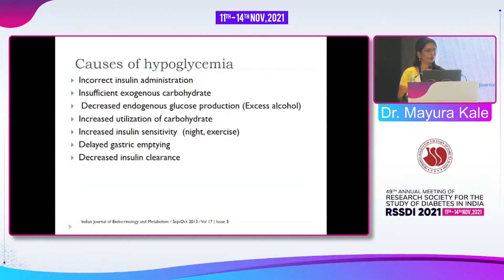Causes of hypoglycemia we have already discussed, but what is the problem with these causes during travel? First is incorrect insulin administration. Many times in a moving vehicle, patients try to take insulin and the dose may be more, which will cause hypoglycemia. So it is better to stop the vehicle and take the insulin in such situations.